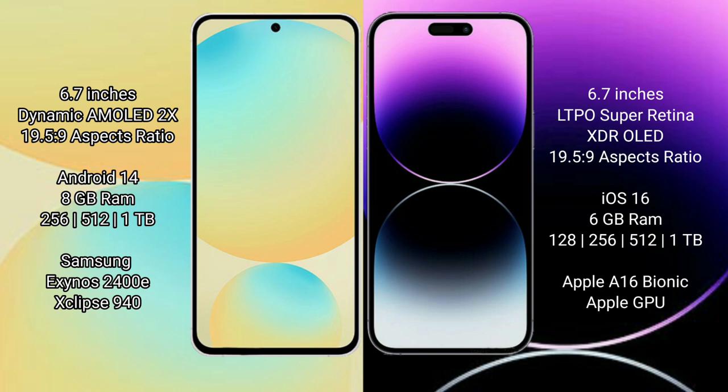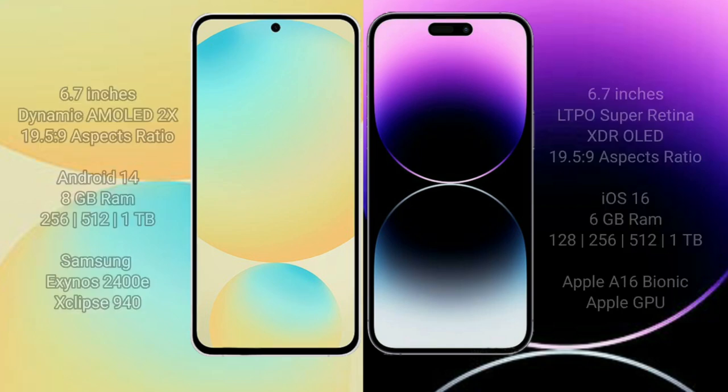Samsung Galaxy S24 FE features the Exynos 2400E processor with an Xclipse 940 GPU. iPhone 14 Pro Max comes with 6GB RAM and 128GB, 256GB, or 512GB internal storage, powered by the Apple A16 Bionic processor with Apple's own GPU.